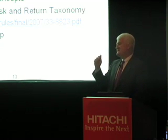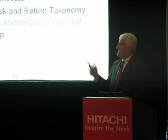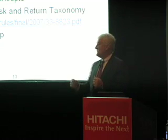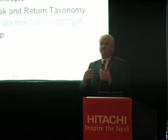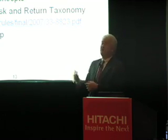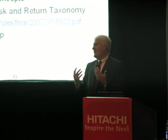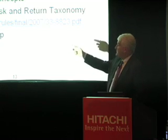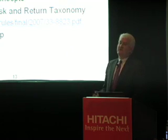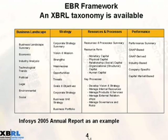An example is the Investment Company Institute risk and return taxonomy. This was an idea gleaming in somebody's eye a year ago — they got 50 funds together and built a taxonomy to specifically define risk and return for investors. Now you can point and click at those funds and that information shows up in your model very quickly. At the EBR 360 site you can go learn about this framework, download it, and use it yourself. Infosys, the Indian company mentioned earlier, has been using the EBR framework in their annual report since 2005.